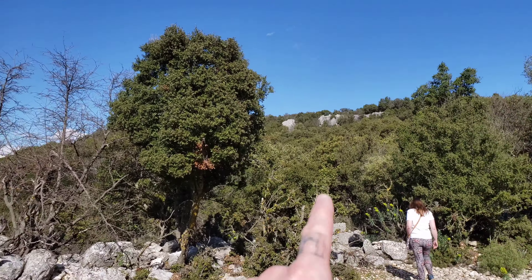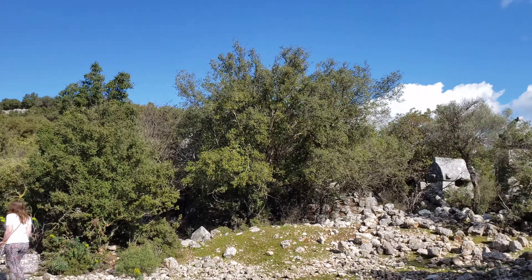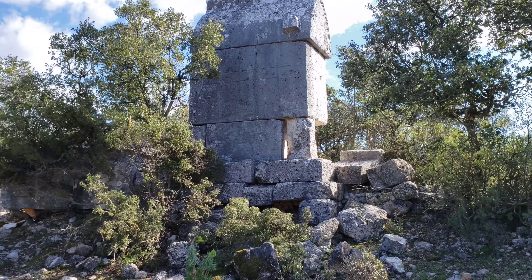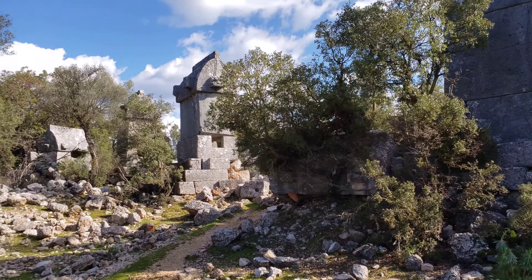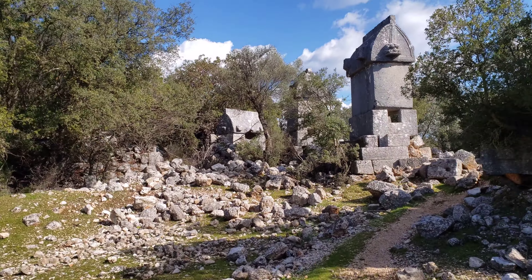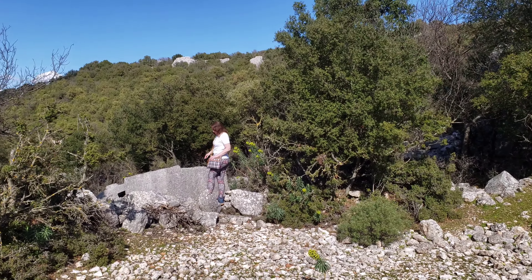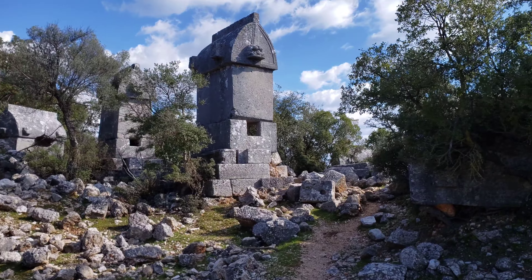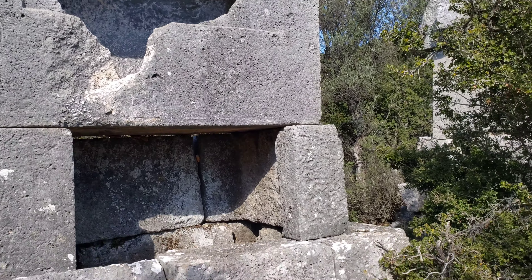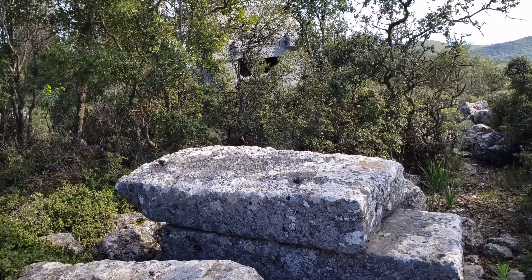I want to see if we can make our way all the way up to those walls up there. But as you can see, as we've come around the corner, there's just a bunch of sarcophagi here. This whole area is just covered in them.